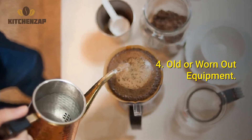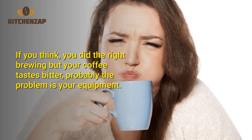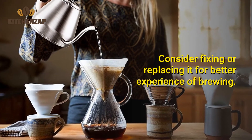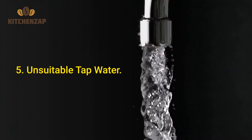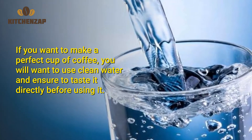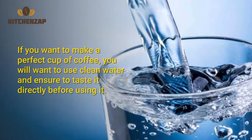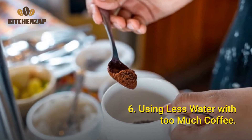Number 4: Old or worn-out equipment. If you think you did the right brewing but your coffee still tastes bitter, the problem is probably your equipment. Consider fixing or replacing it for a better brewing experience. Number 5: Unsuitable tap water. If you want to make a perfect cup of coffee, use clean water and make sure to taste it directly before using it. Number 6: Using less water with too much coffee.